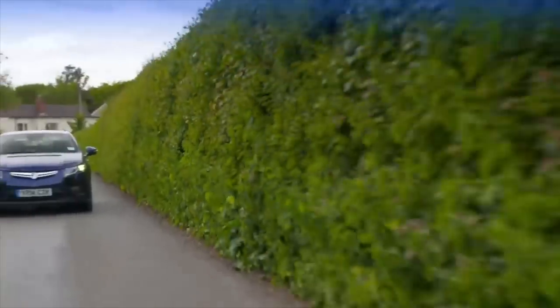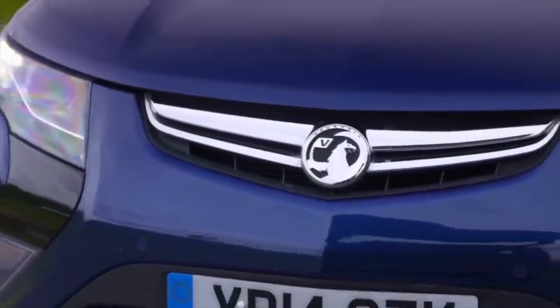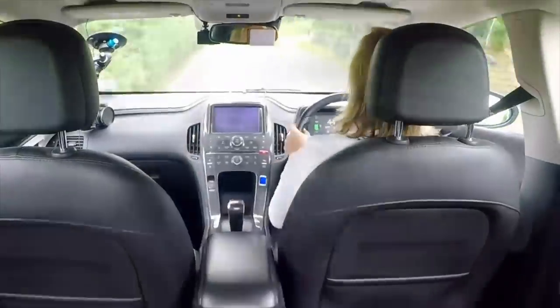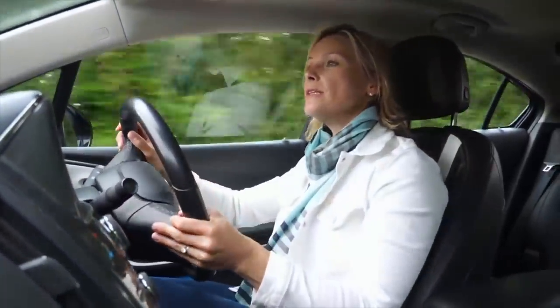Next up, it's the Vauxhall Ampera — the first plug-in hybrid to go on sale in the UK back in 2012. It has a 50-mile range on pure electric power, then a petrol engine that works as a generator giving an extra 300 miles. Zero range anxiety here. The electric motor has 149 horsepower, getting the Ampera from 0-62 in nine seconds. The steering is slightly better tuned to my taste, and when you lift your foot off the throttle, the car automatically slows via regenerative braking — that power goes back into the system to help you go forwards again.